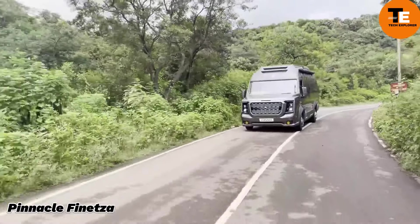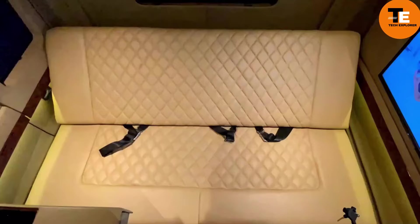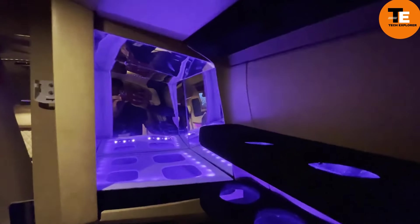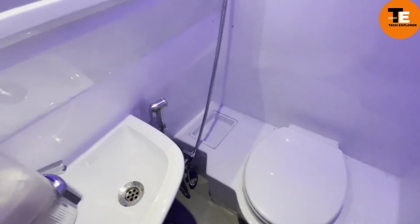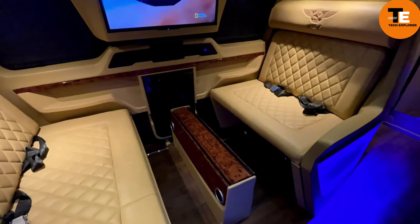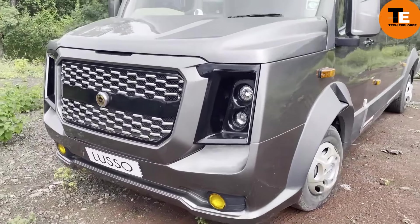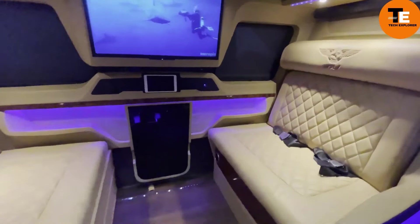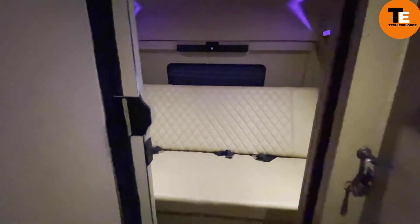Pinnacle, a leader in India's auto conversion market, has created the Pinnacle Finitza — a unique hybrid vehicle combining a motorhome with a caravan capable of accommodating up to eight people. The Finitza features a retractable rear section, a glass roof, and a home theater, along with essential amenities like a toilet, shower, and various appliances and furniture. Pinnacle's production rate of 500 vehicles per month highlights their efficiency and ambition. The Pinnacle Finitza is available for an estimated price of $100,000.